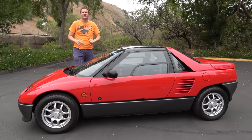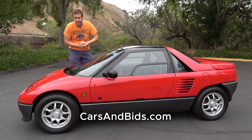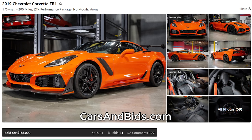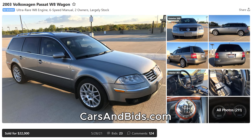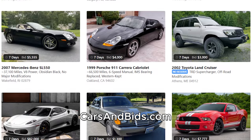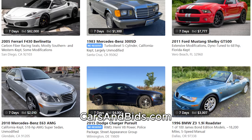Before I get started, be sure to check out Cars and Bids, which is my enthusiast car auction website with cool cars from the modern era. We've had some great sales recently, including a beautiful C7 Corvette ZR1 which sold for $158,000, an Audi RS4 convertible which sold for just over $29,000, and a Volkswagen Passat W8 manual transmission wagon which sold for $22,000. If you're looking to sell or buy a cool car from the modern era, check it out at carsandbids.com.